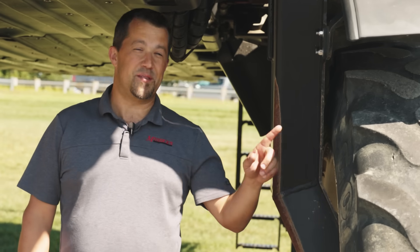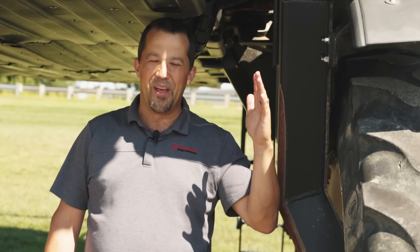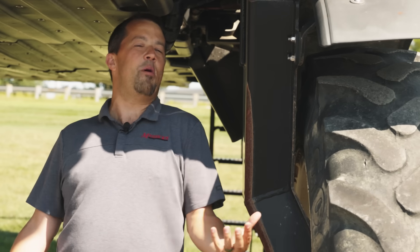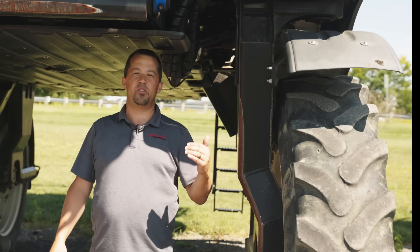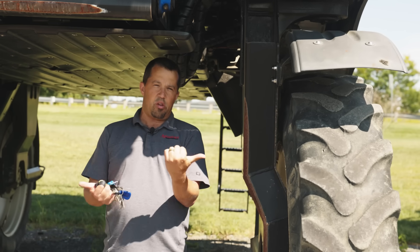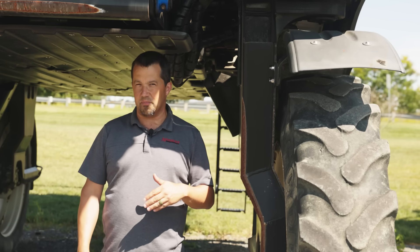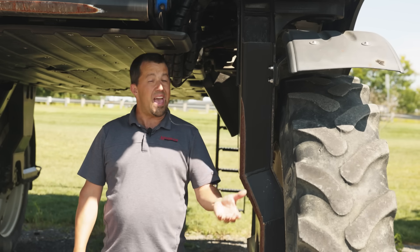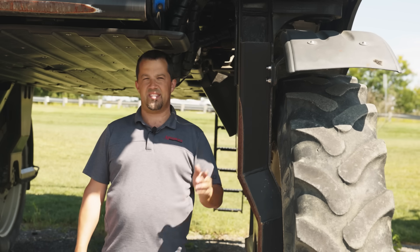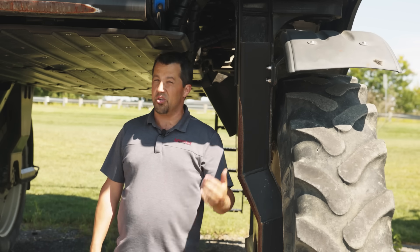We've talked about the wheels being able to go up and down and to crab steer — but they also have hydraulic spacing. As you're driving along, you can hydraulically push the wheels in or out to change the row spacing of the machine while driving. Going back to corn, where you have very defined rows, you can adjust the tires so they're hitting the ground right between your rows of corn so you're not running over crop.